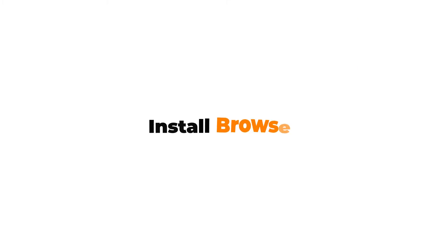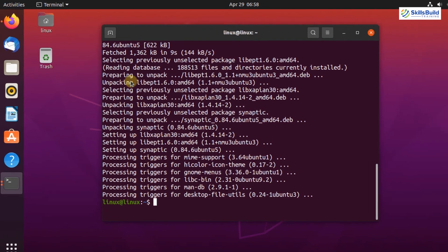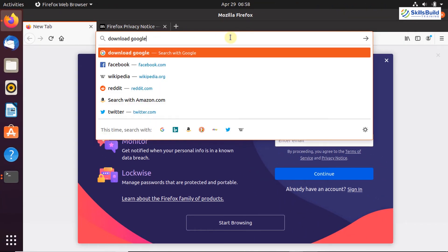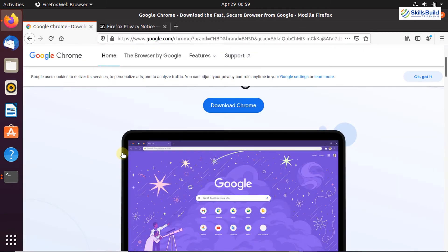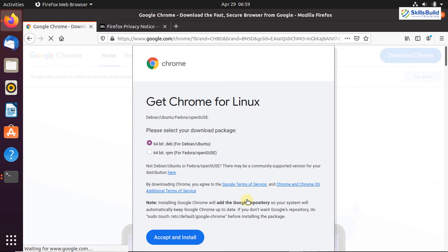Now let's move on to the next important thing — install your favorite browser on Ubuntu. Mozilla Firefox is the default web browser and comes pre-installed, but you can also install your favorite browser. For instance, to install Google Chrome, open Mozilla Firefox and search for 'download Google Chrome.' Click on the link — it has automatically detected my operating system — then click on the Download Chrome button.